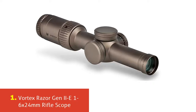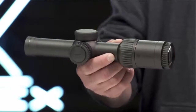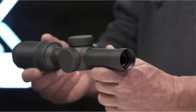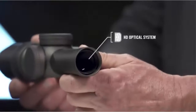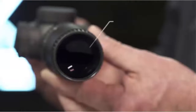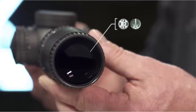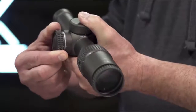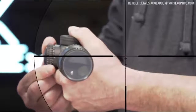Our list at number 1: Vortex Razor Gen 2E Riflescope. The Razor HD Gen 2E sheds nearly a one-fourth pound from its predecessor, is feature-rich, and extremely accurate in short-to-medium applications. The VMR2 reticle is designed to maximize long-distance shooting and ranging abilities. The APO optical system delivers stunning image quality through premium, high-density, extra-low dispersion glass.